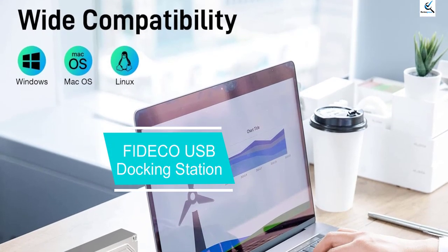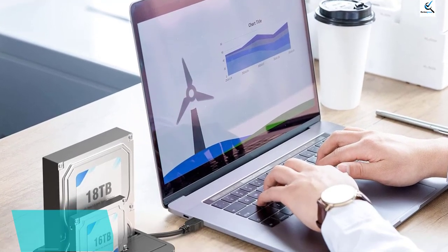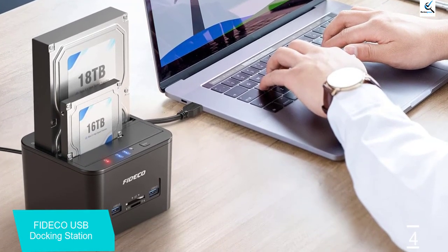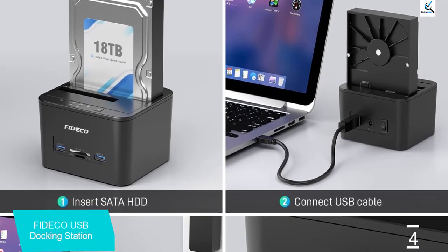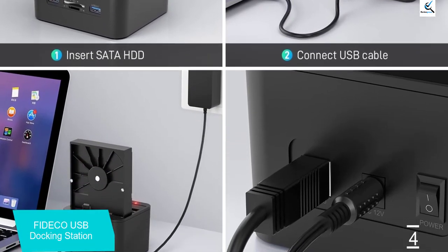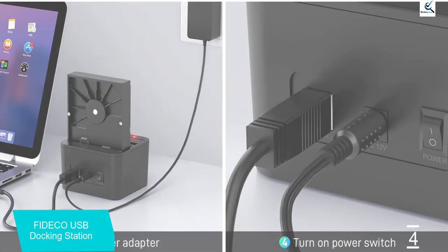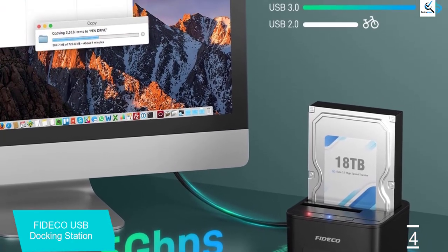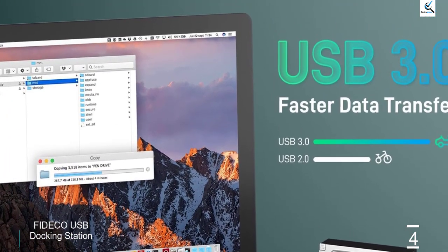Moving on at number 4, we have the Fadeco USB Docking Station. If you're looking for a docking system that offers easy access to all your files, this product is worth considering. It is perfect for performing heavy-duty operations like backup, data cloning, processing IT data, formatting, and batch processing. It is easy to operate and supports up to 16 terabytes of hard drive. The Fadeco Hard Drive Docking Station gives you easy access to your legacy SATA HDD or SSD by connecting it to your computer, and can also be used as an external storage device for your laptops or desktops.